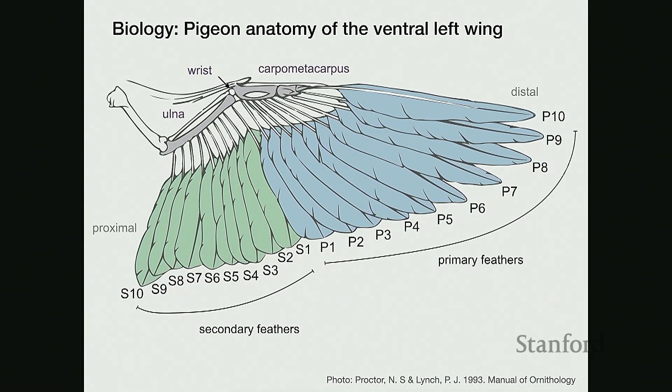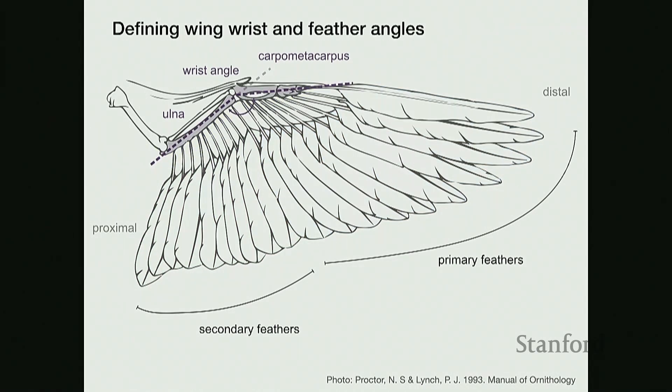All flight feathers insert into a thick ligament called the post patagium. In my biomechanical measurements, I define the wrist angle as the angle between the two bones — the ulna and the carpometacarpus — projected onto the feather plane. The feather angles are defined as the angle each feather makes with the ulna. For primary feathers, I project the axis of the feather as well as the ulna to get the effective angle between them, used for measurement and modeling purposes.